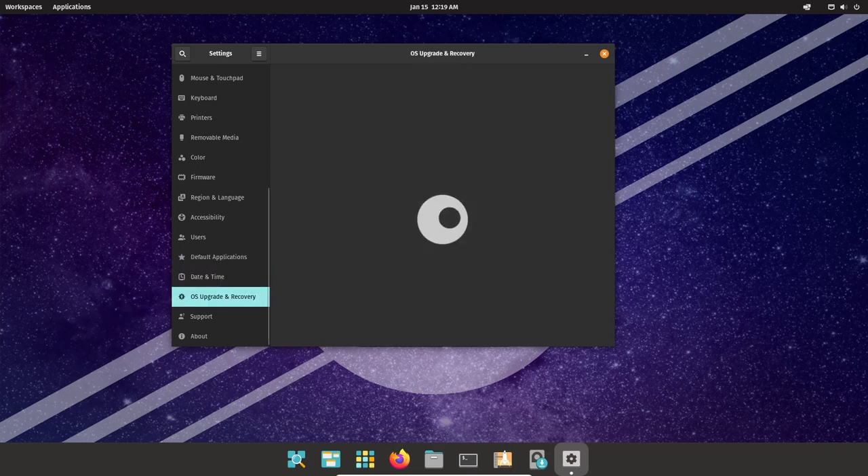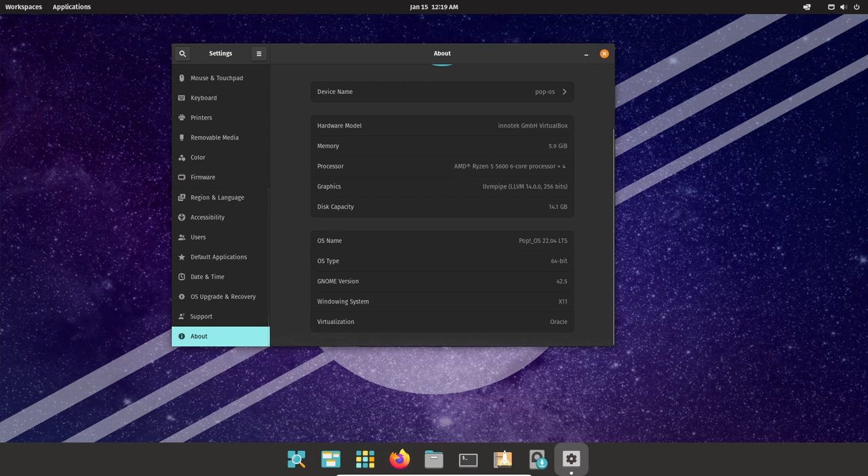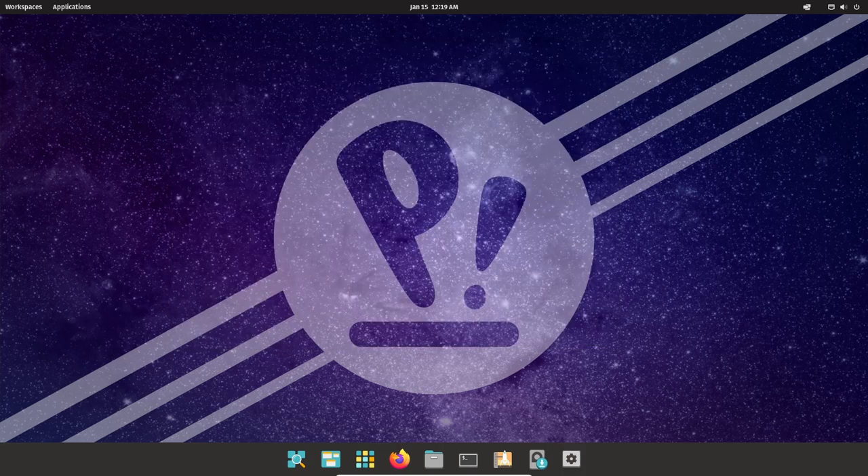Pop!_OS also includes a variety of other tools and apps designed to make the user experience as seamless and efficient as possible. These include a power management tool, a calendar app, and a notification center.